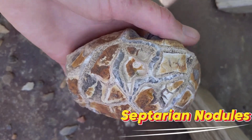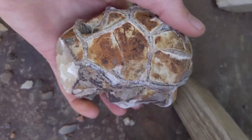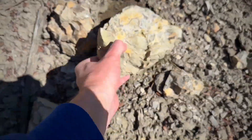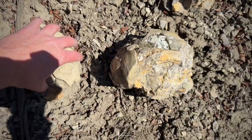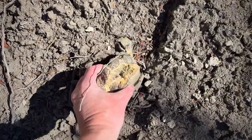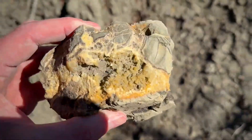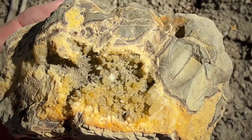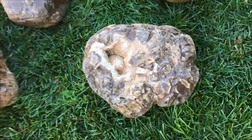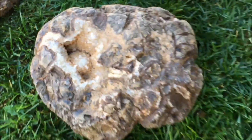Number 5: Septarian Nodules. Septarian nodules begin as cracked, muddy brown stones — dry, heavy, and completely unremarkable on the surface. They look like nothing more than broken mudstone, but split one open and the transformation is instant. Inside, bright yellow calcite fractures spread through gray limestone in sharp, geometric patterns that resemble dragon scales locked in stone.